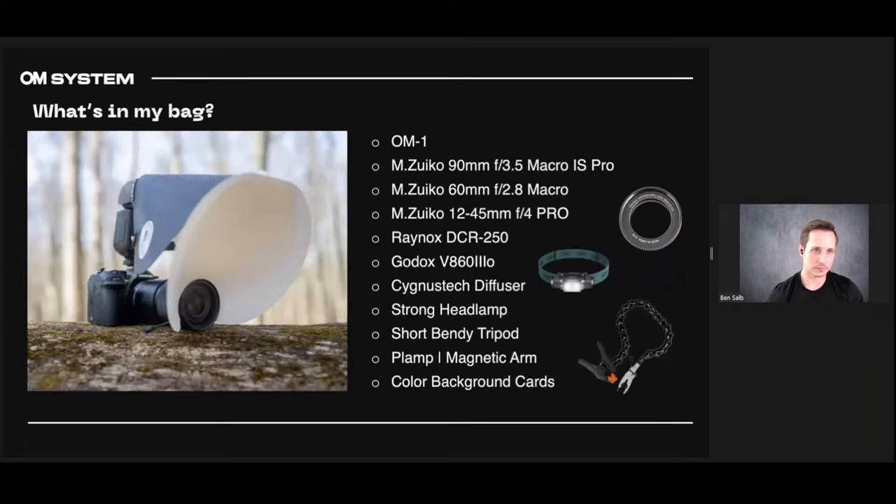So what's in my bag? I'm currently using the OM System OM-1 — it's incredible. This is the Zuiko 90mm f/3.5 Macro IS Pro, which goes to 2x magnification. I don't use it as much anymore, but my workhorse used to be the 60mm macro. I just got the 25-45mm for more wide-angle shots and I'm still working on getting used to the working distance. I recently took a couple of shots of a toad and it was great.